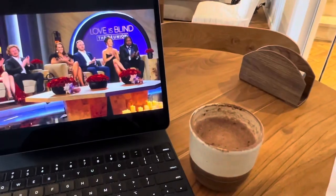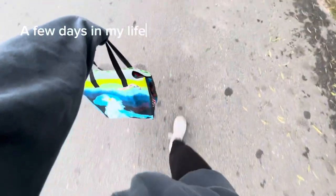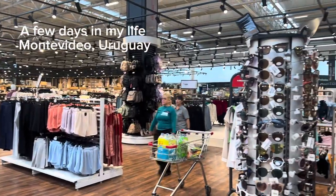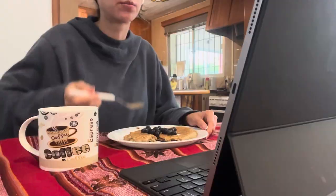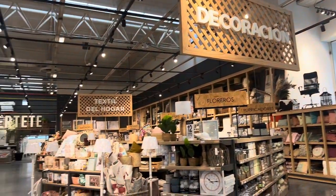Good morning. It is Tuesday morning. I just made myself a cup of coffee. It is dark in here because — I don't know if you can hear that, but there's thunder outside. It's been raining.